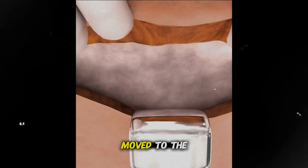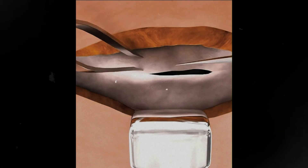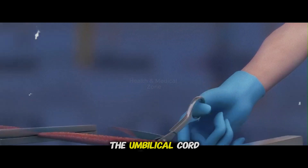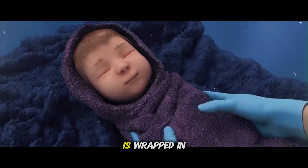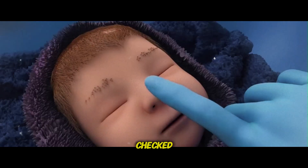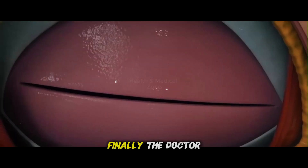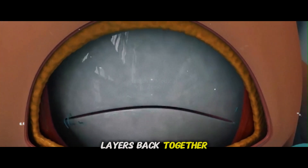The bladder is moved to the side for safety. The doctor makes a cut in the uterus, breaks the amniotic sac, and lifts the baby out. The umbilical cord is cut, and the baby is wrapped in warm towels and checked. The placenta is gently removed. Finally, the doctors stitch all the layers back together.